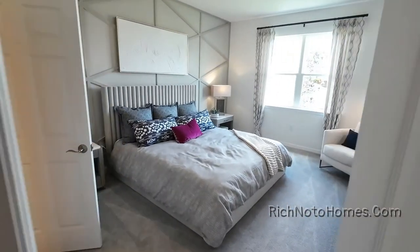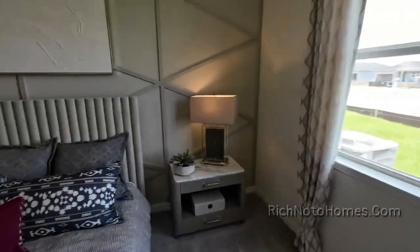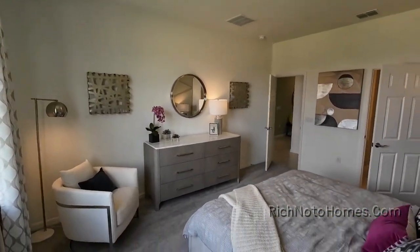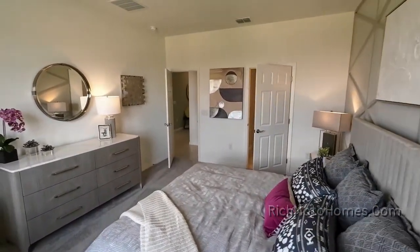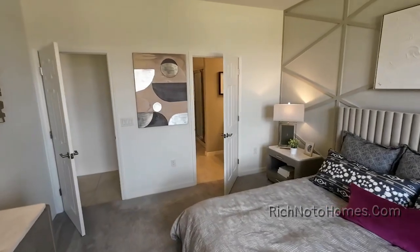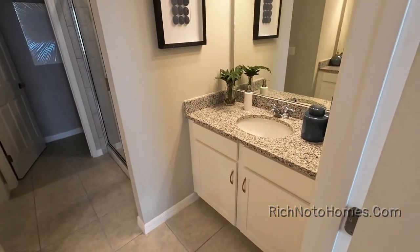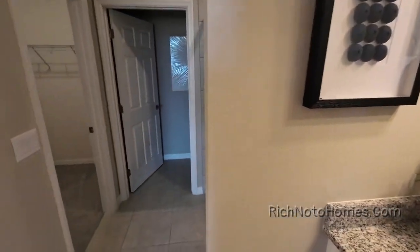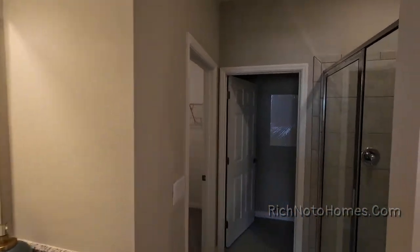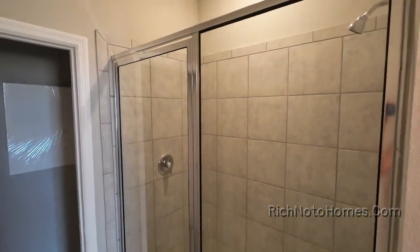And over here is the master bedroom. Please don't forget to subscribe to my channel and check out my website at richnotohomes.com. And don't forget, I do work for you and represent you as a homebuyer's agent — I do not work for or represent any home builder. Let's go check out the master bathroom. I like this — I like the sink on each side. And here's your shower.